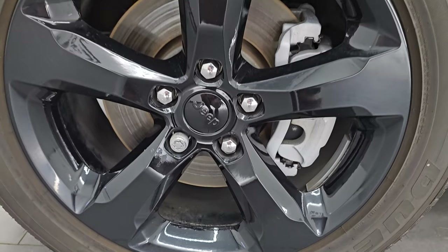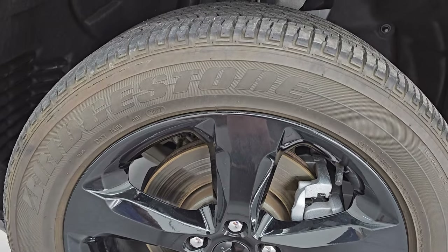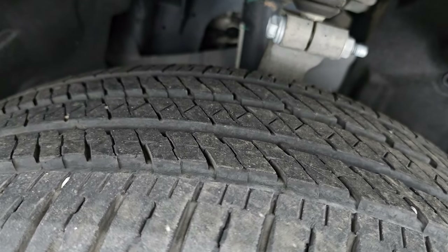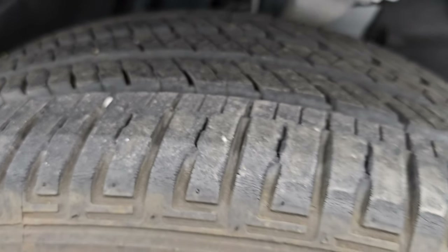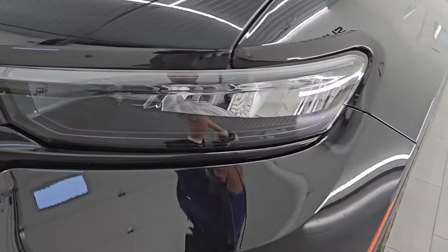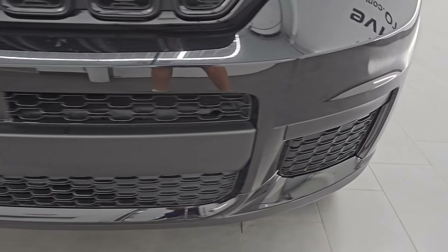It comes with the 20-inch gloss black painted alloy wheels, part of the Altitude package, and it has Bridgestone Dueler HL tires. These are 265/50R20s. I would say that they have right around 50% to 60% of the tread left on them. The front fender is in excellent condition as well — didn't see any dents or dings on there. You do get the LED running lights and the LED headlamps, which are very bright, and I'll turn those on at the end of the video.